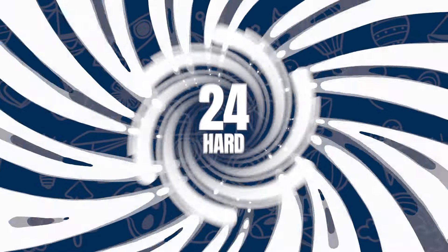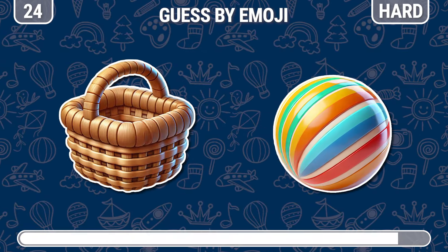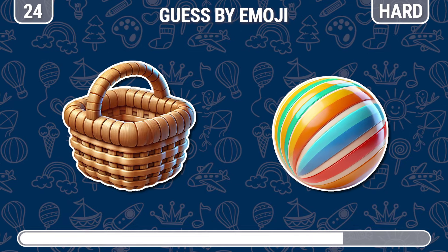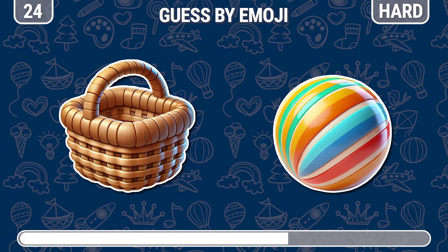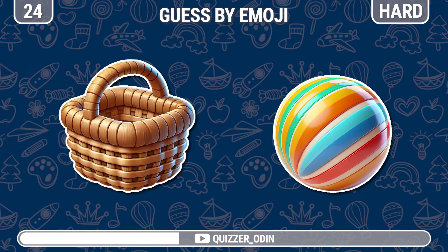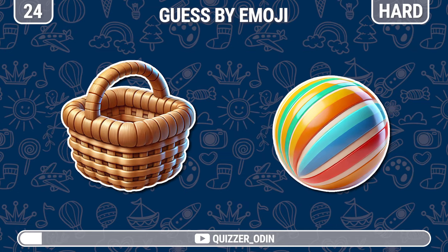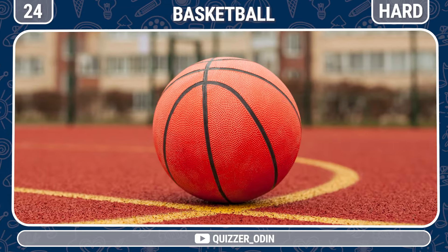Round 24. What is this — can you recognize it? It's basketball.